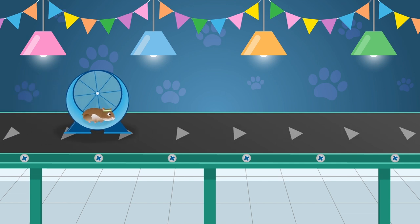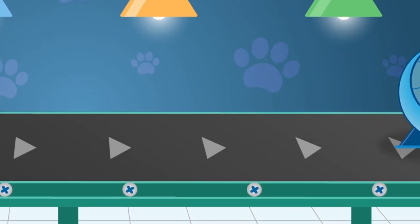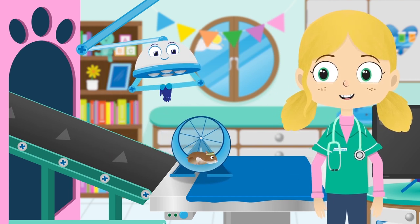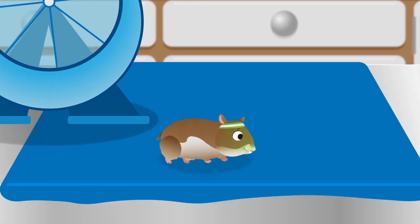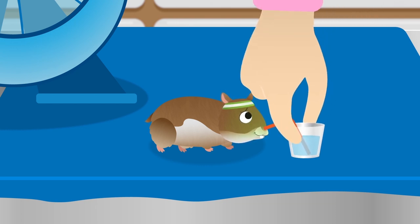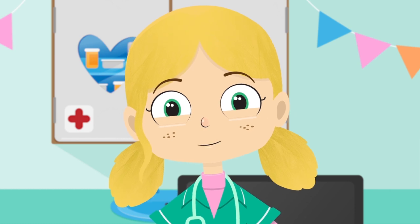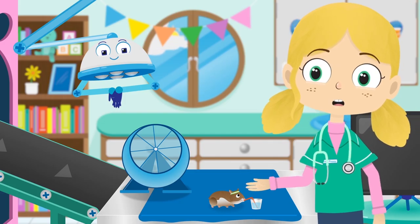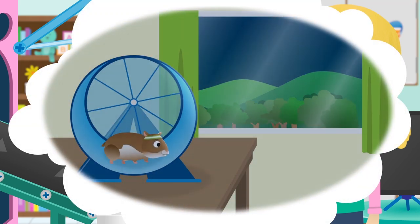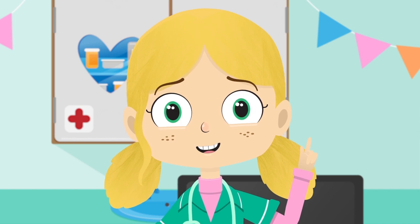This is Gordon the Hamster. Hamsters like Gordon are very good at digging — they create big burrows in the soil where they live. Hi Gordon, you look like you're enjoying your wheel there. This is not good, it looks like you're going to be sick. Have some water — water makes you feel better by getting rid of headaches and keeping you refreshed. I think Gordon is travel sick.